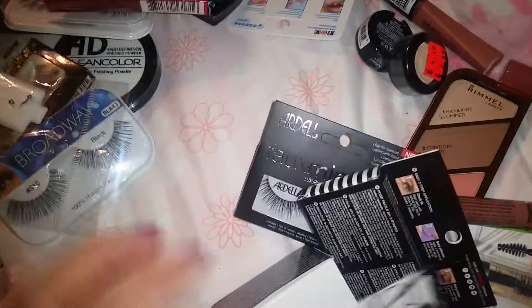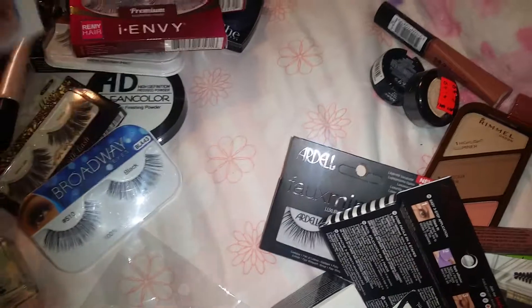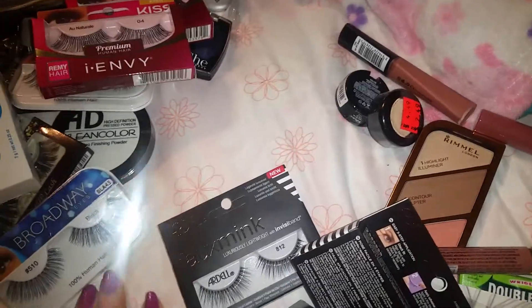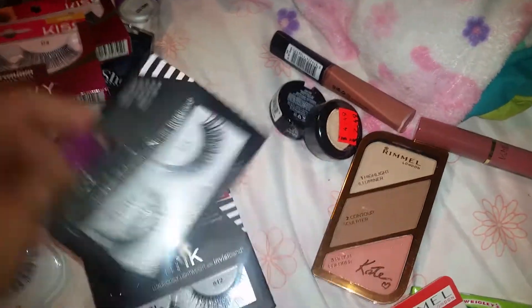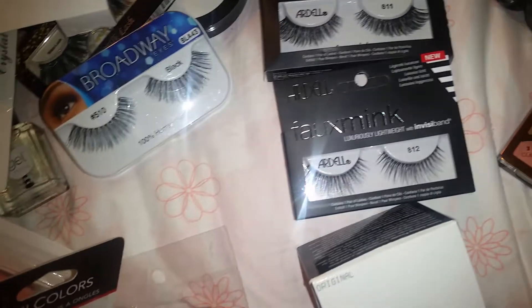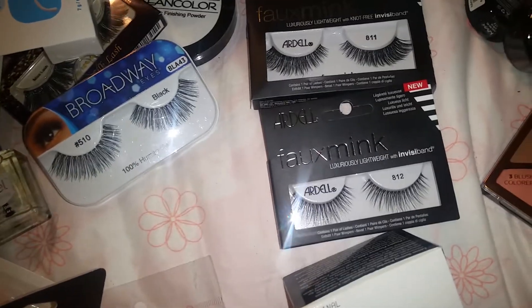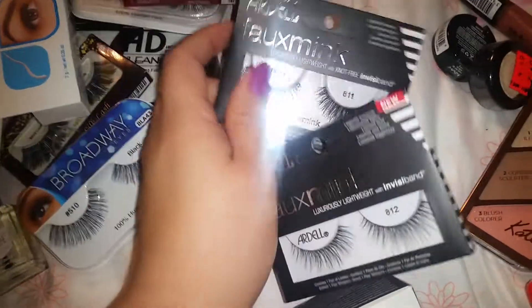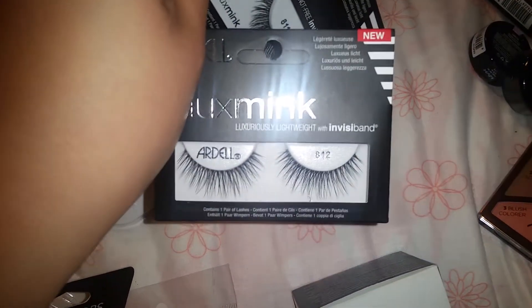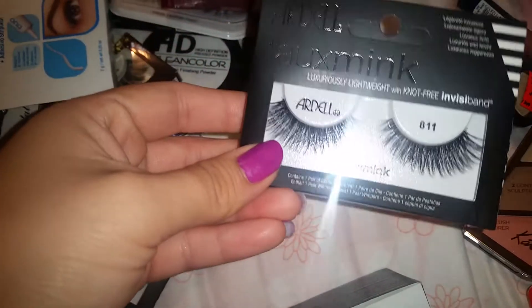Now let's go on to Ulta. I got duo glue because I always leave mine open and they dry out completely. I picked up two lashes by Ardell — they're the Fox Mink. I don't have any natural lashes honestly so I was gonna give those a try.